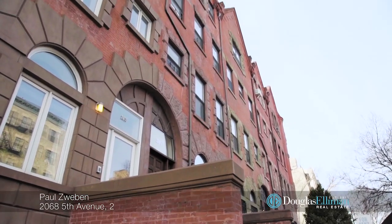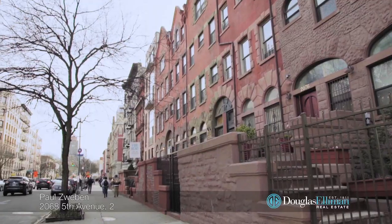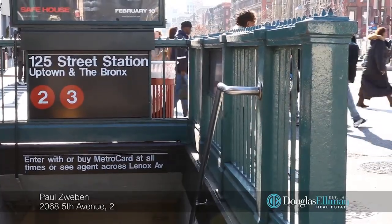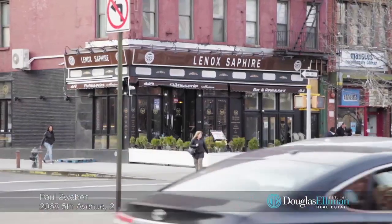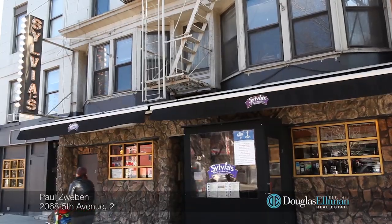Centrally located in the heart of Harlem on Fifth Avenue, pet-friendly 2068 Fifth Avenue is just a couple blocks away from the new Whole Foods and is convenient to multiple subway lines, the Metro North, as well as popular dining and nightlife, such as the Red Rooster, Corner Social, and many other neighborhood favorites.